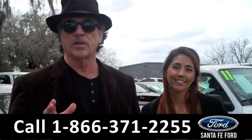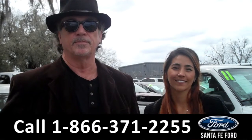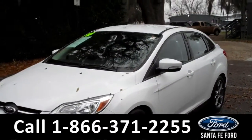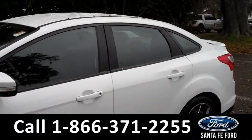Right now, we're going to take a closer look at a 2014 Focus. Stay right where you're at, Corinne has the details. Hey everyone, it's Corinne from Santa Fe Ford. Today I'm going to be showing you a 2014 Ford Focus. This vehicle is in excellent condition.